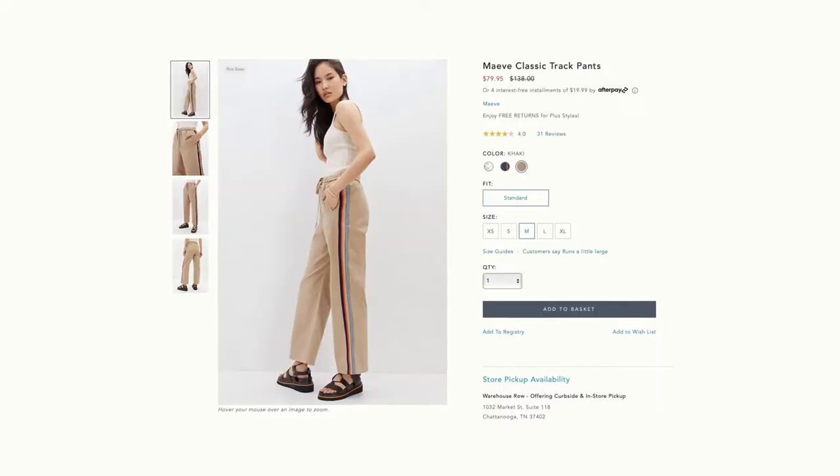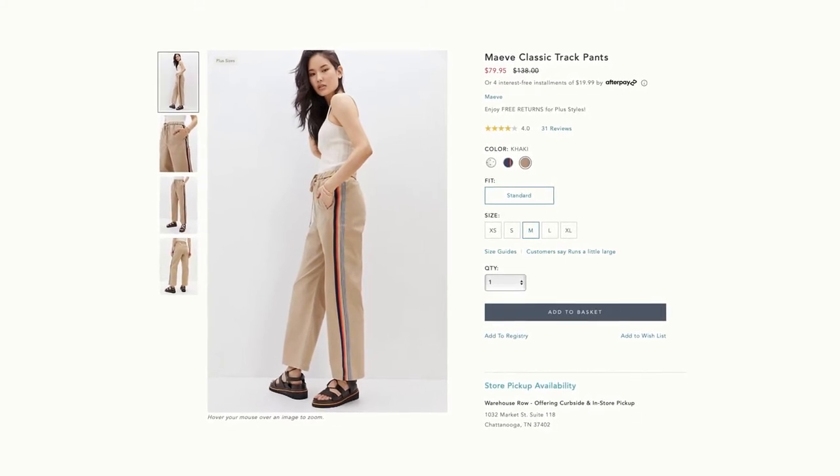Our next pair is the Maeve Side Stripe Trousers in size small. They retail for $138 and I got them for $47.97 on sale. They have this cool side stripe detail — kind of gives me Gucci vibes, only on a budget. There's an adjustable drawstring waist and they're a kind of ankle-y, croppy length, which I think is going to be interesting. General rule of thumb for those who are pear-shaped with shorter legs: an ankle length with this much volume at the bottom is not the best for many of us, especially if you're thicker on the bottom. Total wild card — we'll see how it goes.